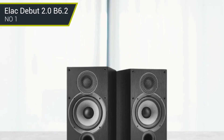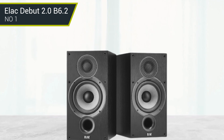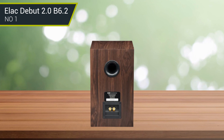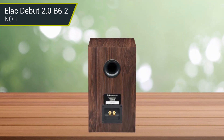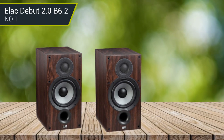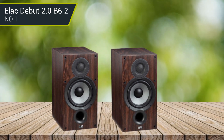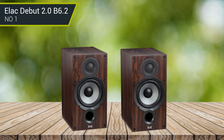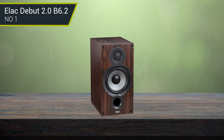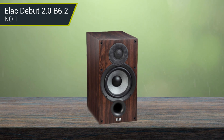Number 1: Elac Debut 2.0 B6.2. If you are looking for a pair of bookshelf speakers that produce impressive sound but want to watch your budget, look no further than the Elac Debut 2.0 B6.2 speakers. The best thing about these speakers is how terrific they sound. They offer a deep bass response with a transparent and detailed high-end that will help make your music sound more exciting than ever. Keep in mind, you need an amplifier or receiver to use them since they connect through speaker wire, which is a normal approach for speakers of this caliber.